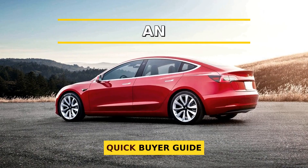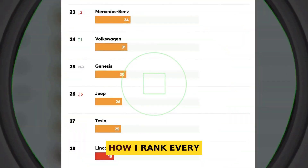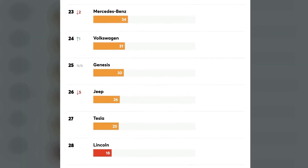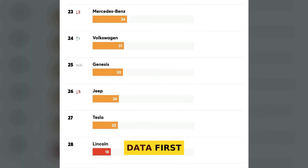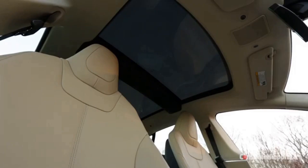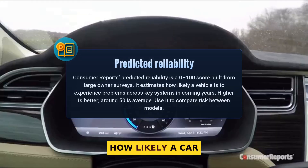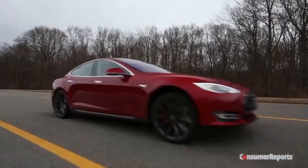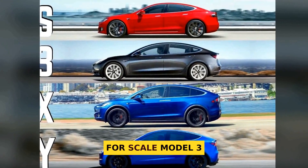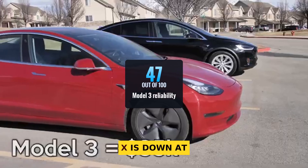Here is how I rank every Tesla — simple rules, real data. First: predicted reliability from Consumer Reports, a 0 to 100 score built from owner surveys that tells us how likely a car is to have problems. For scale, Model 3 sits at 47, the highest of the lineup, while Model X is down at 27.